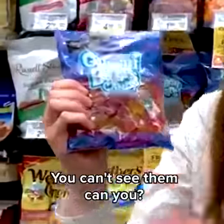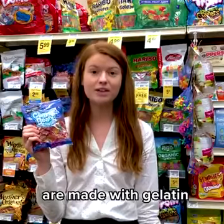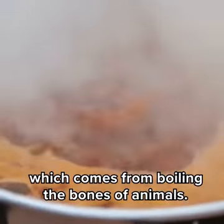Do you see the dead animals? You can't see them, can you? But they're there. Gummy bears and other gummy candies are made with gelatin, which comes from boiling the bones of animals.